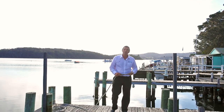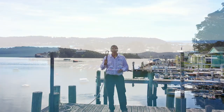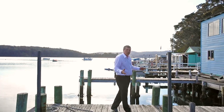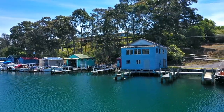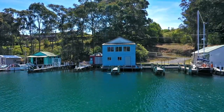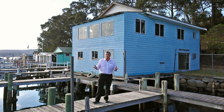So here we are on beautiful Wagonga Inlet. What a stunning location — this is all about location. I've got the rope here, I'm looking for my boat because I've got a three-berth jetty in this magnificent location. I've got the two-storey blue boat shed, one of the biggest boat sheds in Narooma. Very rare for a boat shed to come up in beautiful Narooma. Great location.